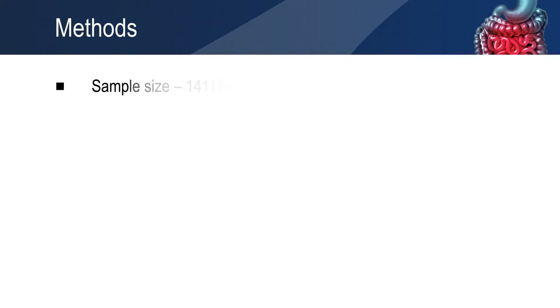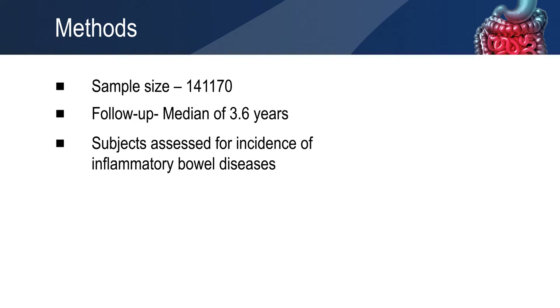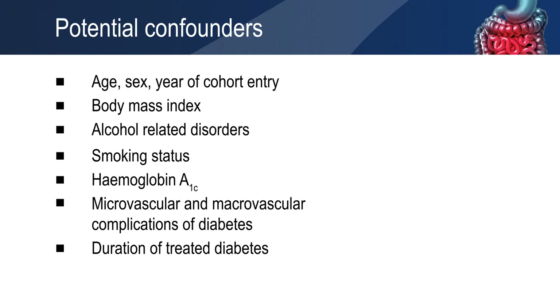The study was a population-based cohort study, including 141,170 patients. The incidence rate of inflammatory bowel disease was evaluated using statistical tools. The statistical models were adjusted for the potential confounders measured at cohort entry.